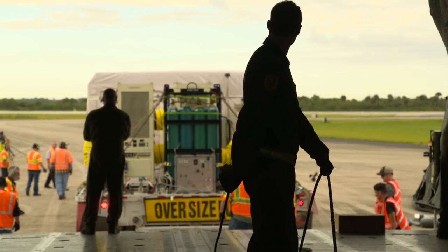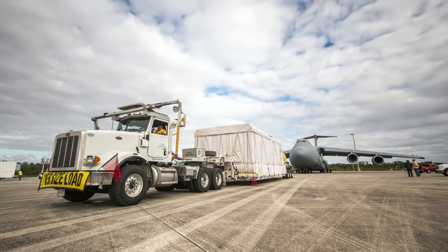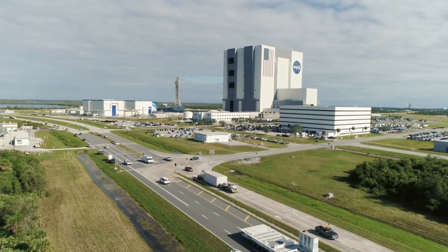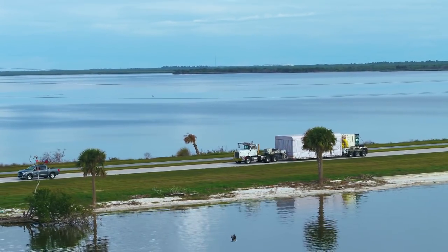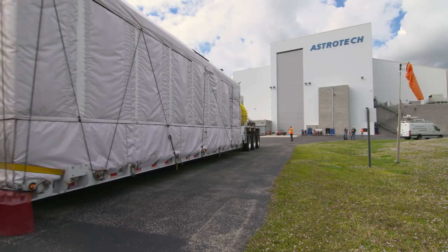Now we get to do some of the fun stuff, like put it on a giant airplane and take it to Kennedy Space Center, where we get to prepare it to go onto an Atlas V launch vehicle and launch. NASA's Launch Services Program is in charge of getting GOES-S into orbit, and the team has just a few months to do the final launch preps and inspections before T-Zero arrives.